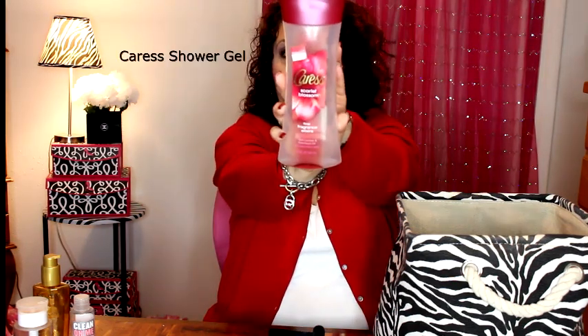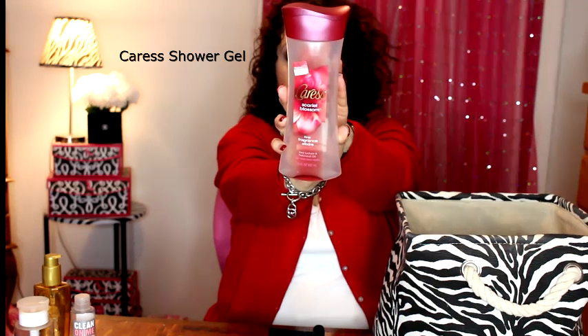Another shower gel is from Caress — this is the Scarlet Blossom Fine Fragrance Elixirs, a red lychee and patchouli. It was okay, nothing I'm going to be repurchasing, but it was fine. I'm not even sure if it's still available because I've had it for so long.